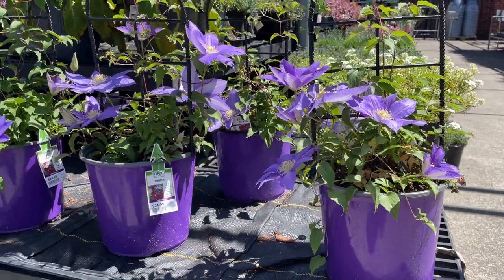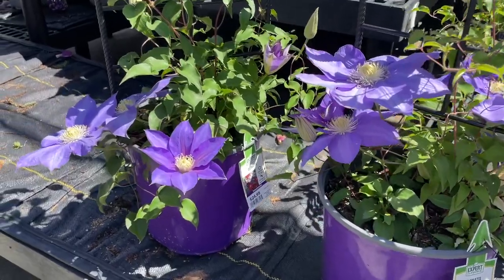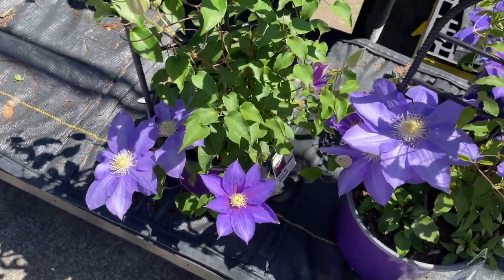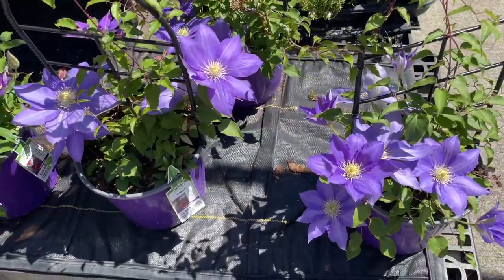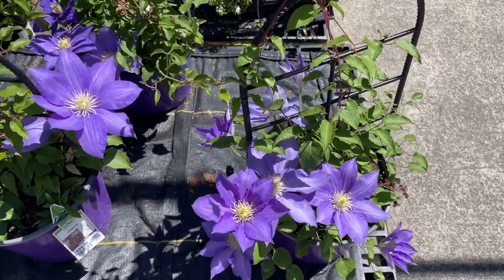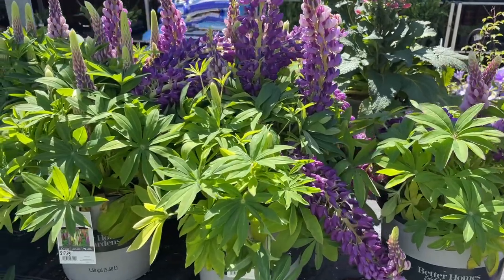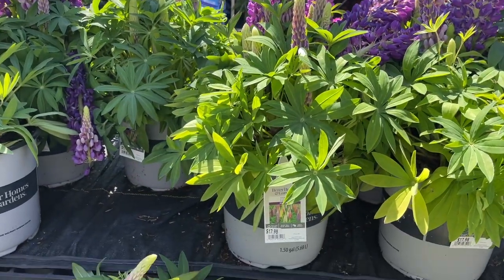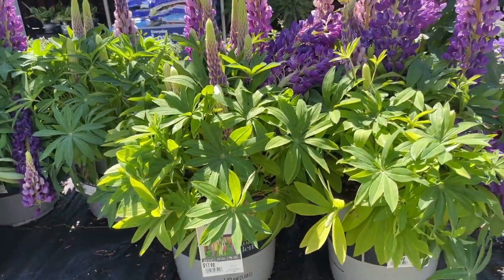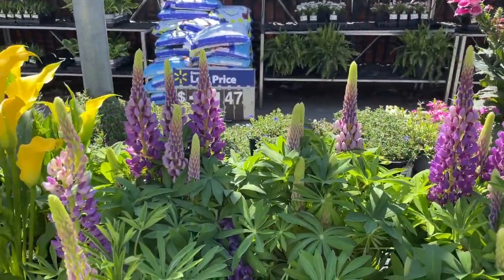Look at these clematis for $24.98! I got mine here on clearance for like $2 — of course I didn't get to see flowers until this year, but how pretty! They have lupine for $17.98 — it's like a one-and-a-half gallon size — such a little cottage garden vibe.